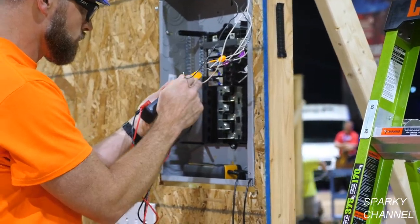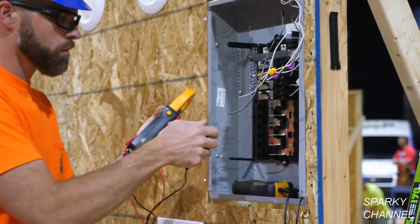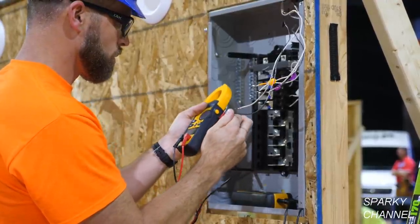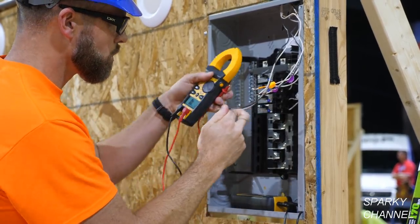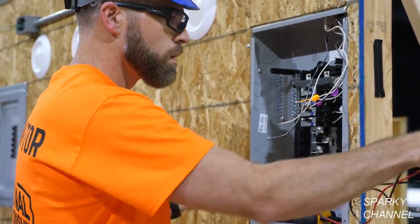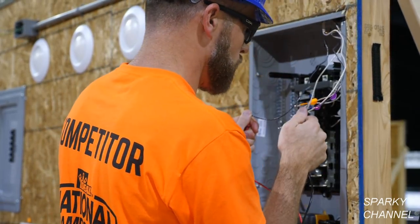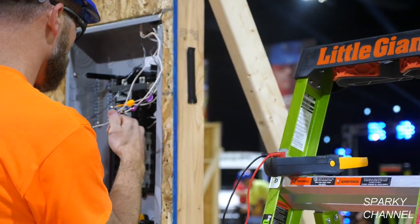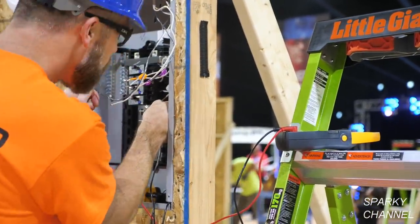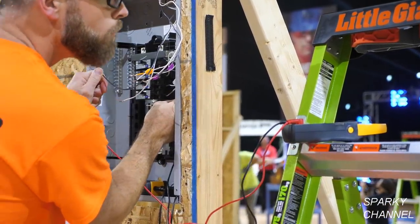It looks like he's using the TightSite to test for continuity once again. Greg is looking for continuity between the black and the white wires — if there was continuity between them, that would designate a problem.